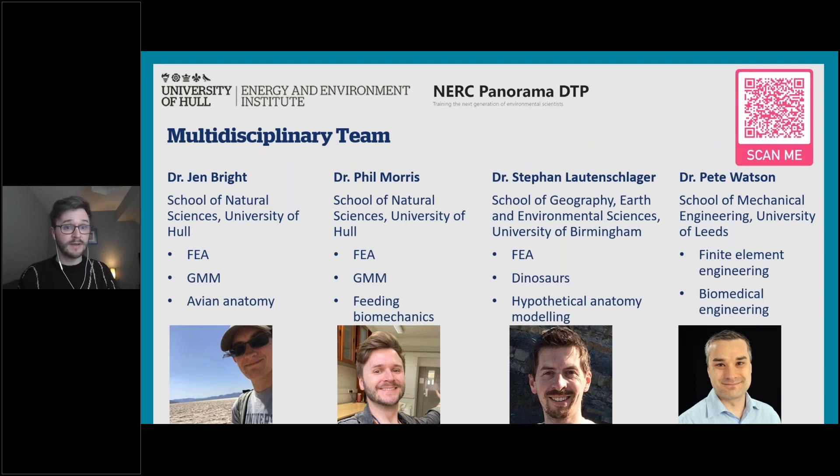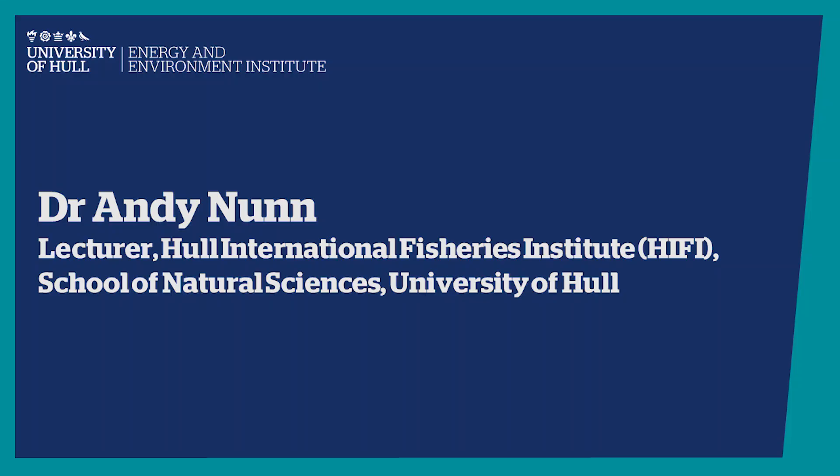Our multidisciplinary team includes project lead Dr. Jen Bright, who sends her apologies for not attending; myself; and Dr. Stefan Lautenschlager — all three of us are palaeobiologists specialising in FEA, comparative anatomy, geometric morphometrics, and biomechanics, with Stefan focusing on extinct taxa and Jen specialising in birds. We also have Dr. Pete Watson, an engineering expert who brings expertise in the engineering aspects of FEA and helps ground-truth our methods. Please feel free to reach out to Jen at j.bright@hull.ac.uk.